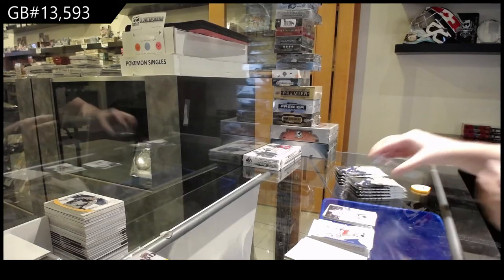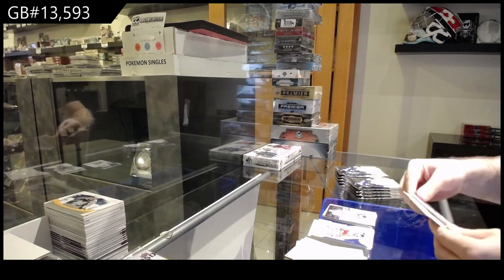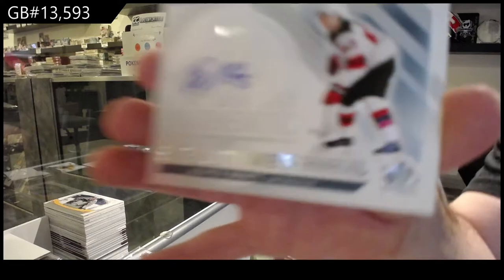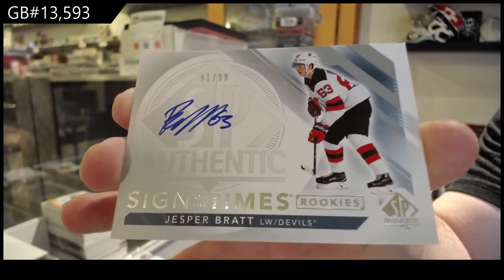Vancouver Canucks, Besser. Sign of the Times, numbered to 99, rookie for the Devils — Jasper Bratt.